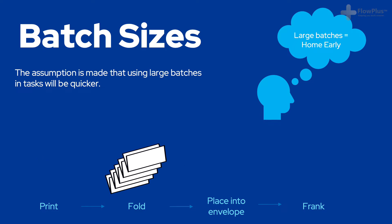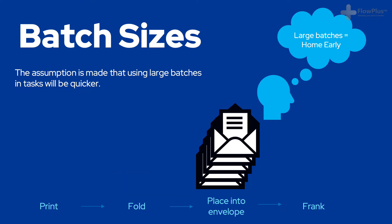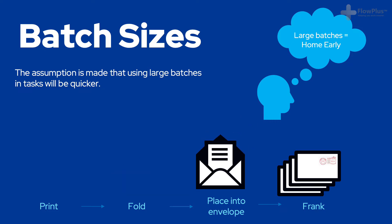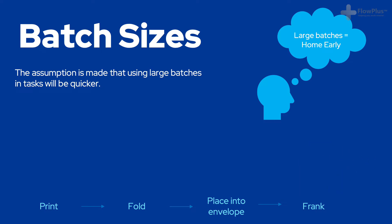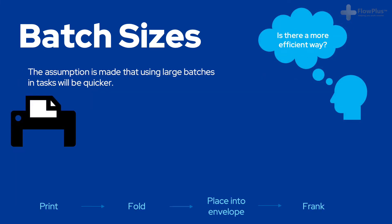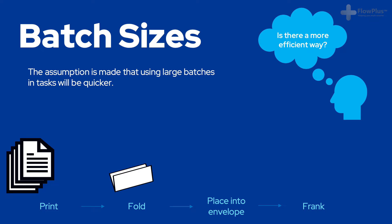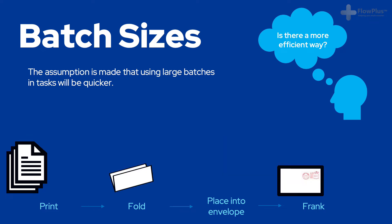As I worked harder and harder I found myself getting marginally quicker, being able to finish at 2.30 if I worked really fast, until one day I discovered a much more efficient way. Instead of working in large batches I decided to complete each letter one at a time from start to finish. I would still print the letters in a batch of 200, but would only pick up one at a time from the tray. By working through the entire process one at a time, not in a batch, I was able to finish all my work by midday.